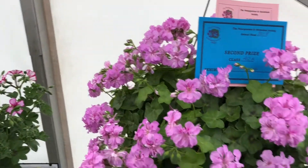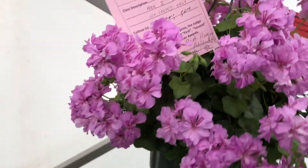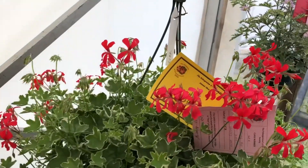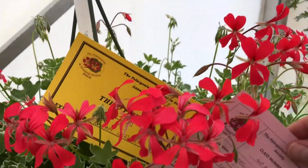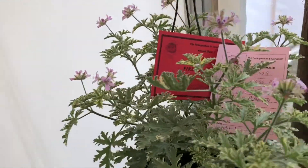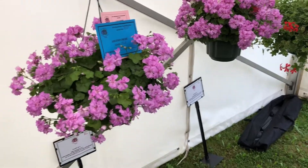Moving on to the hanging pot classes. These are mostly all Blooming Gems — absolutely looking superb. Second place by Peter Waving. First place, another Blooming Gem by Ian Anderson — a stunning example. Third place I think is probably Evka, although it looks a bit red for Evka, grown by Graham Strevens. Then hanging pots not an ivy leaf variety — an example of Lady Plymouth grown in an 8-inch hanging pot by John Bradbury. A good show for him.